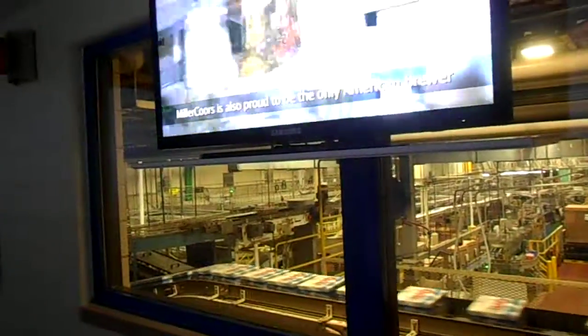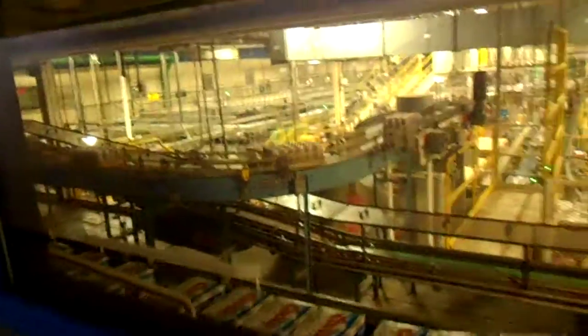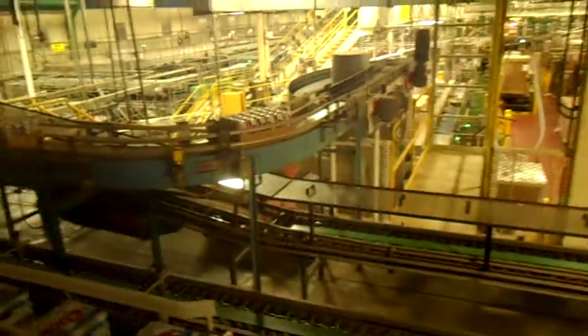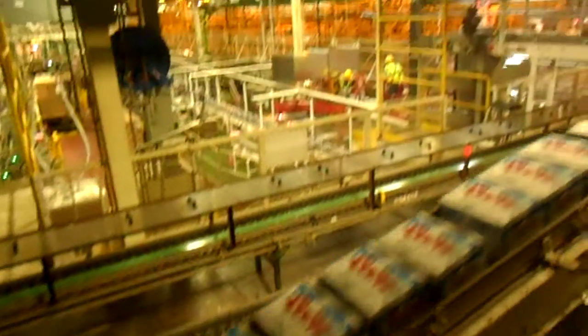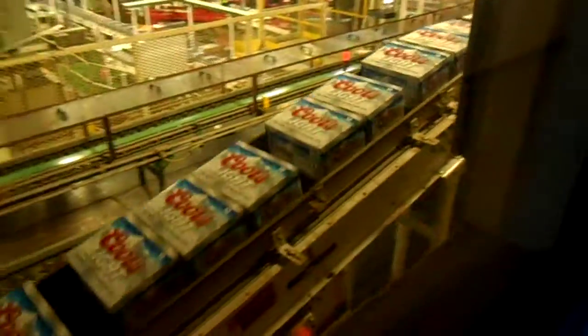Miller Coors is also proud to be the only American brewer to offer true draft beer in cans and bottles. To produce Miller Genuine Draft and MGD 64, we use a special process called cold ceramic filtration. This process removes all impurities and results in great-tasting packaged draft beer that does not need pasteurization and that has the same shelf life as our other beers.